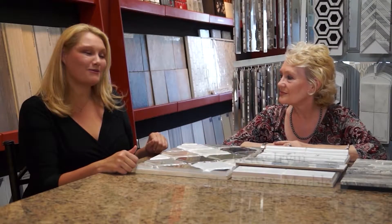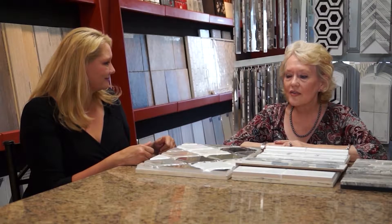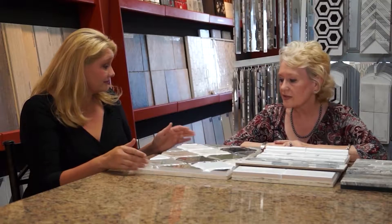I'm with Betty Irvin from Me's Time Marble. Betty, how long have you been a designer here? Eighteen years tomorrow. That says a lot about Me's Time Marble that you've stayed so long. Yes, it's a family business, and there's a lot to be said about that. Being here so long as a designer, you've seen a lot of things come and go — what's popular this year? One thing that's really popular is wood-look porcelains. They look exactly like wood but perform better — you don't have to worry about water, large dogs scratching with their claws, and they'll never fade.